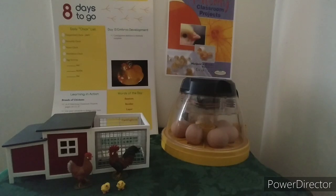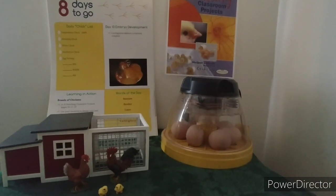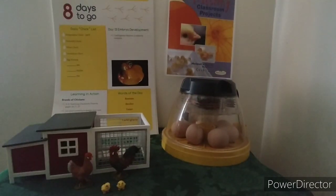Today is day 13. We have eight days to go — can you believe it? Our incubator looks good. The eggs are turning. The water's a little low, so we need to add some water.